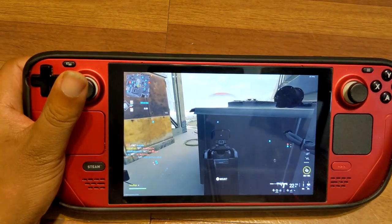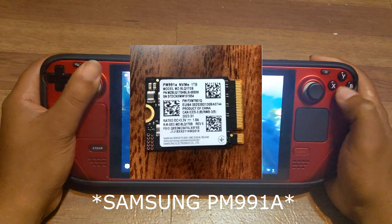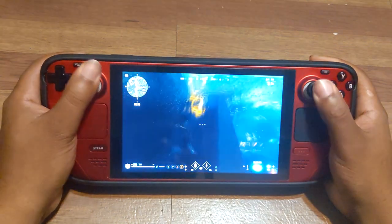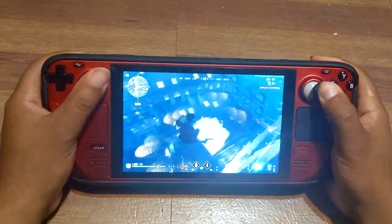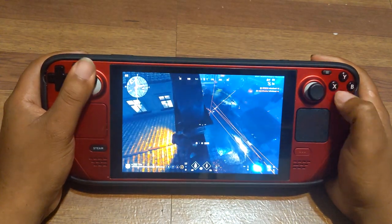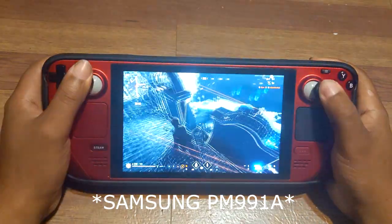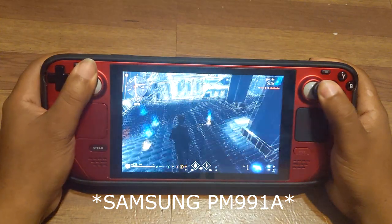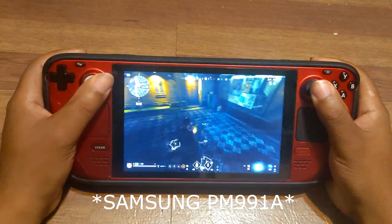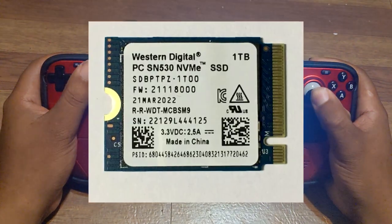Samsung 980 PRO NVMe SSD. The Samsung 980 PRO NVMe SSD is a top-of-the-line option for Steam Deck users looking for maximum performance and reliability. With a PCIe 4.0 interface and NVMe technology, this SSD offers blazing-fast read and write speeds, ideal for demanding gaming applications. Available in capacities ranging from 250GB to 2TB, Samsung's reputation for quality and durability makes the 980 PRO a solid choice for a premium SSD upgrade.